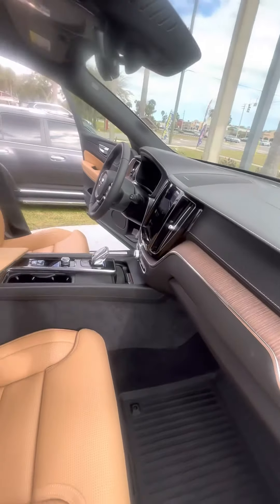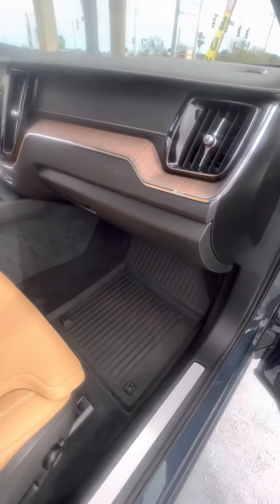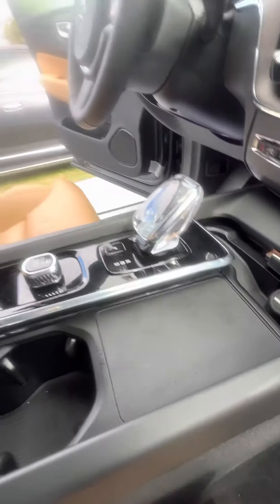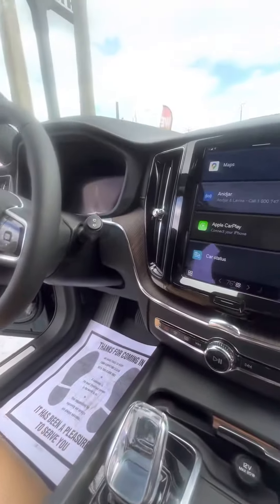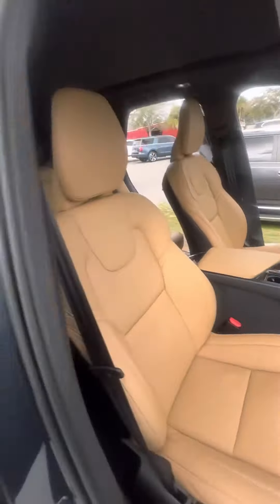Wood grain running through the dashboard. Power settings with massage seats. And you can see all-weather mats, wireless phone charger, and a nice touch screen. No damage to the dashboard.